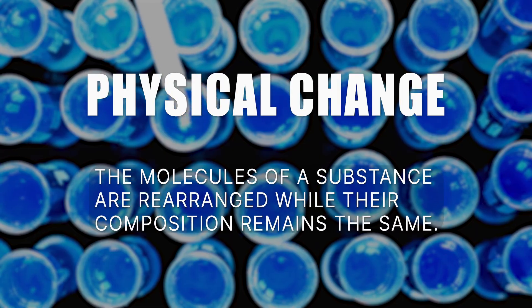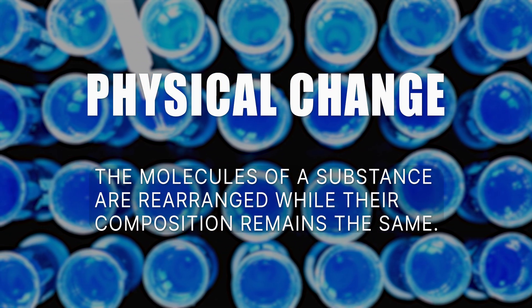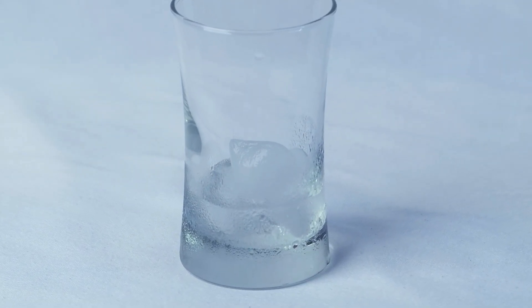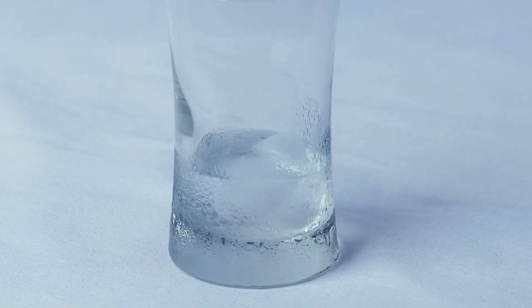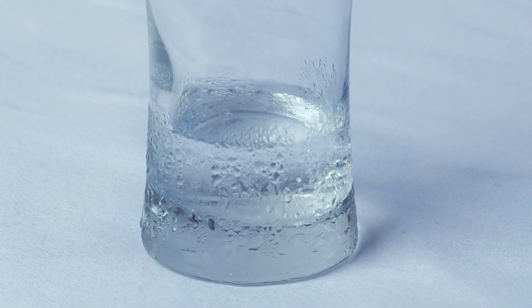A physical change is when the molecules of a substance are rearranged while their composition remains the same. For example, if we take an ice cube and melt it, a physical change has occurred. The H2O molecules that make up the liquid water are the same H2O molecules that made up the solid ice cube.